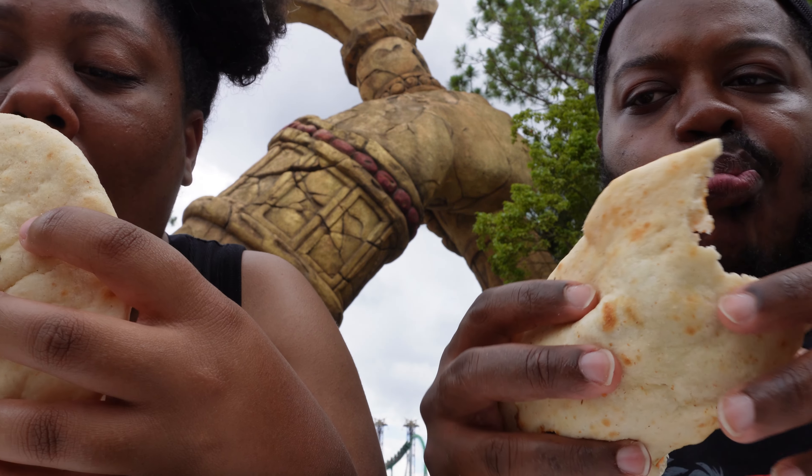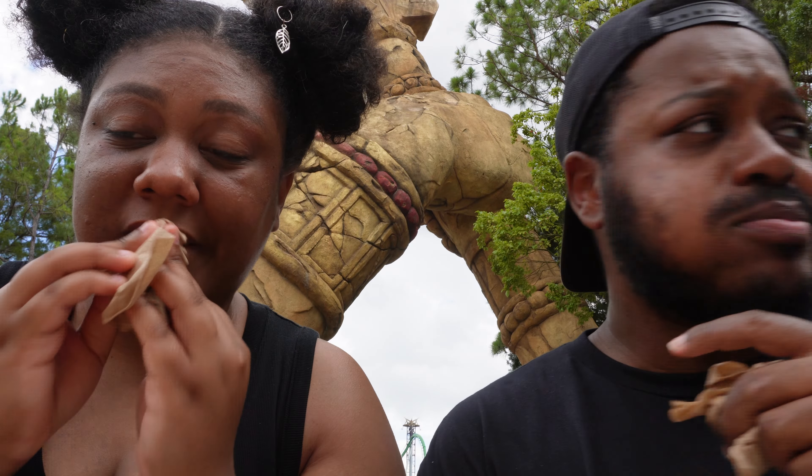Ready to give these kebabs a shot? Today we're here at the Lost Continent to try Universal's worst rated food spot. The Desert Kebab House has been able to accumulate a whopping 2.8 average star review on Google and Yelp, and today we're here to try it out and see for ourselves if it's really as bad as people say.